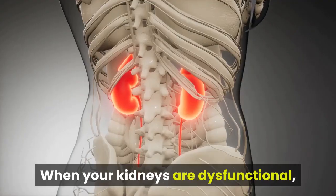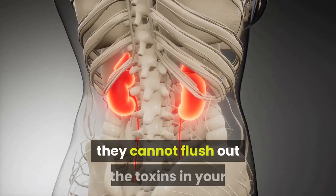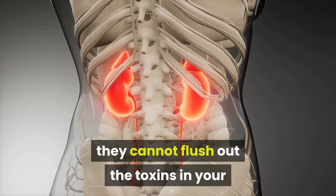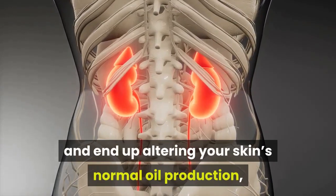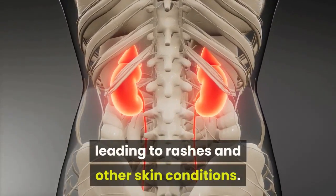Number 6: Rashes. When your kidneys are dysfunctional, they cannot flush out the toxins in your bloodstream effectively, hence some remain and end up altering your skin's normal oil production, leading to rashes and other skin conditions.